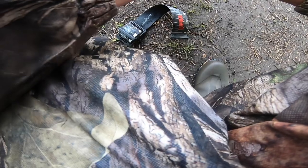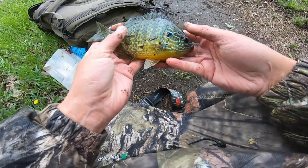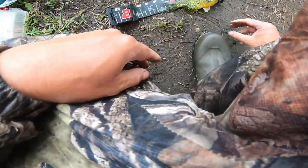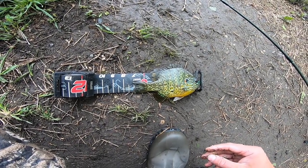Alright, first one of the day. It's a pretty little fish — 7-inch. Little 7-incher. Takes 8 inches to be a master angler.